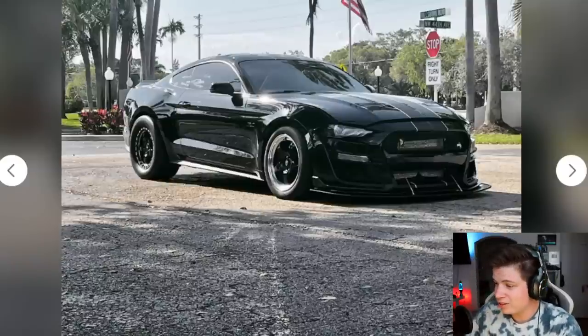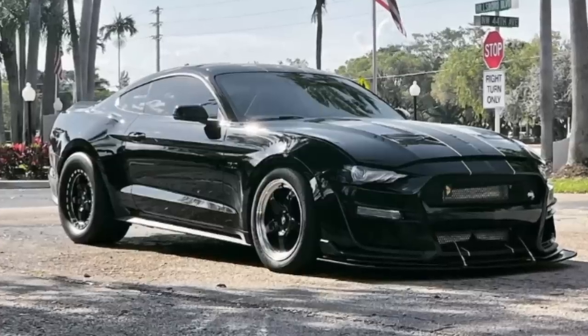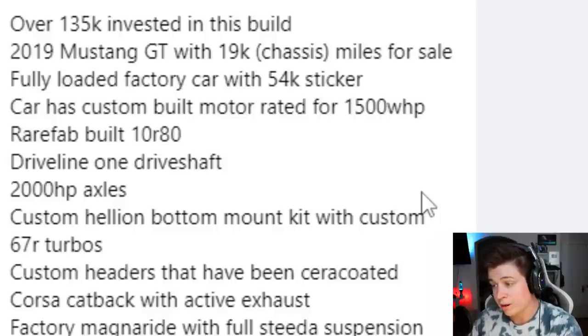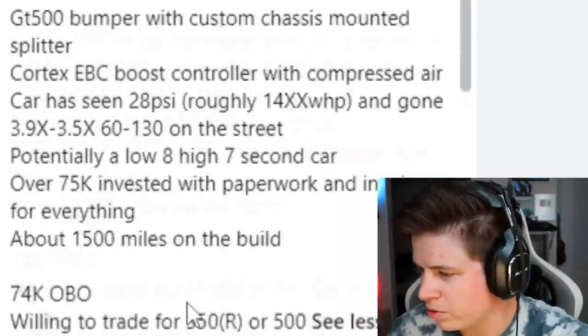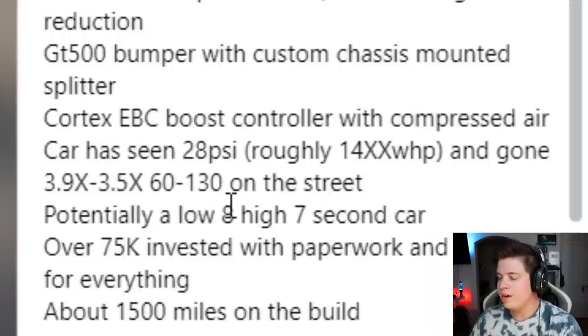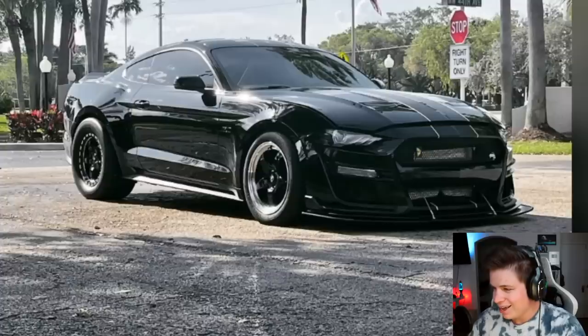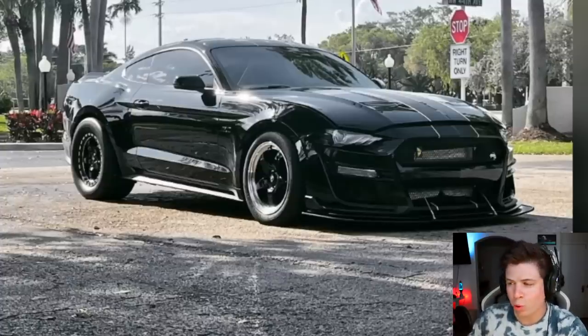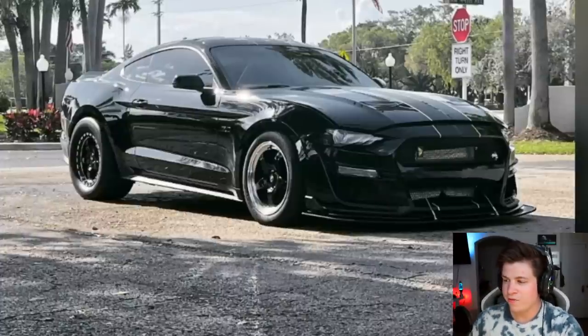He's invested over $135,000 into the build. It's a 2019 Ford Mustang GT — if you include the sticker price, it had a $54,000 sticker, so that makes more sense. The car has a custom built motor rated for 1,500 wheel horsepower. He's got a rare fab-built 10R80 driveline, one driveshaft, 2,000 horsepower axles, custom bottom-mount turbo kit with custom 67R turbos. The car has seen 28 PSI, roughly 1,400-plus wheel horsepower, and gone 3.9x to 3.5x in 60-to-130 on the street.